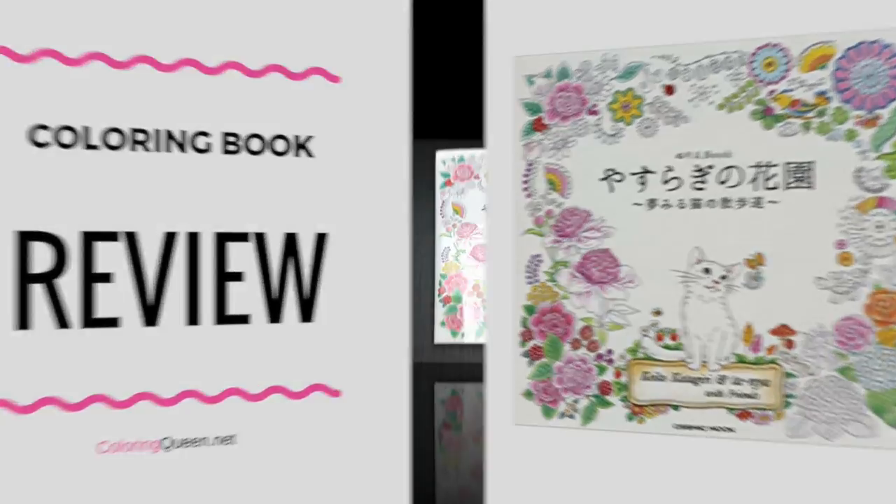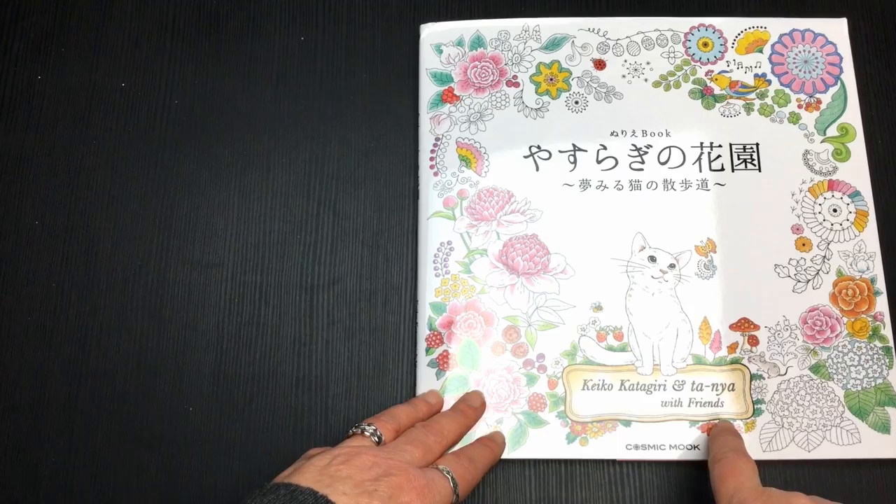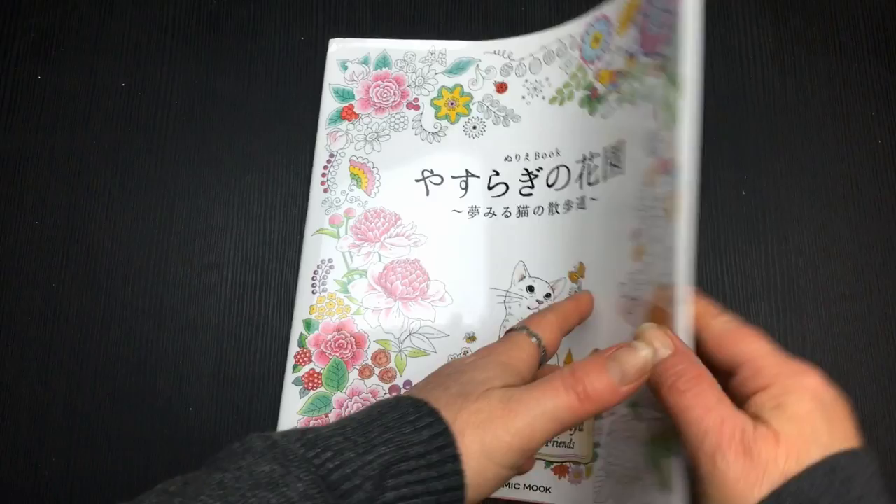Hi, it's Leah from colouringqueen.net and today I want to show you Keiko the cat and his friends. Now this book is a Japanese coloring book and the same publishers have published a number of other coloring books that you may have already seen me review.